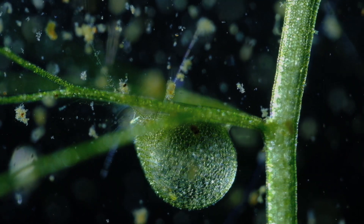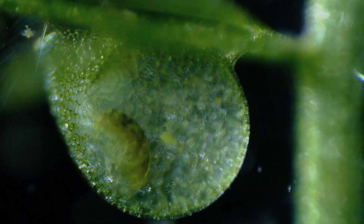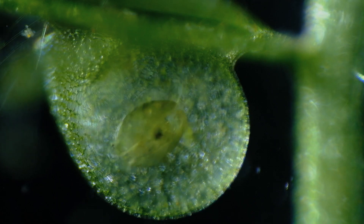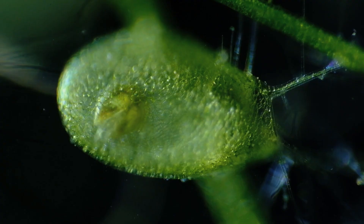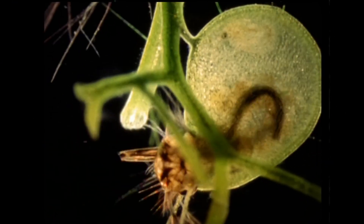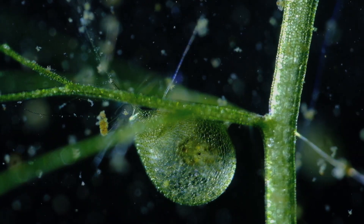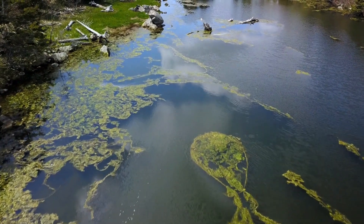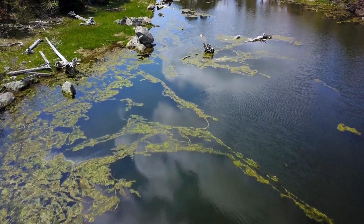Underwater, bladderworts operate with remarkable speed. These aquatic carnivorous plants use small bladder-like traps with a vacuum mechanism. When a tiny aquatic animal comes near, the bladder's door opens inward and sucks the prey in, closing within milliseconds. This is one of the fastest known movements in the plant kingdom. Bladderworts are found in freshwater lakes, ponds, and marshes around the world.